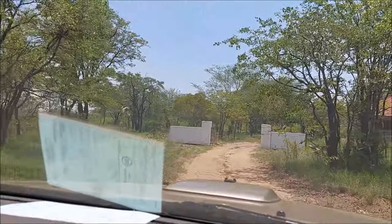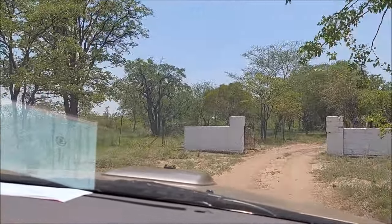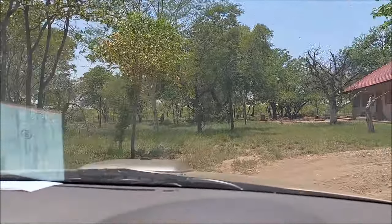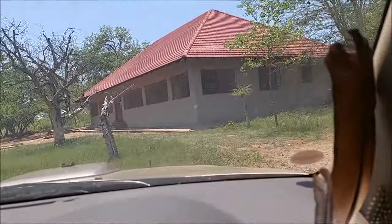All right guys, we've just arrived at the location — finally, a good hour and a half since the call out. So hopefully the snake is here. Holding thumbs.